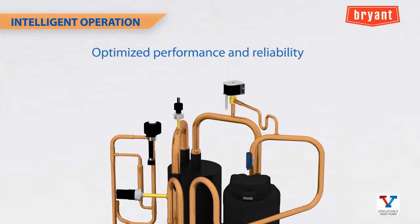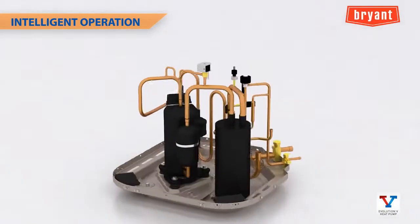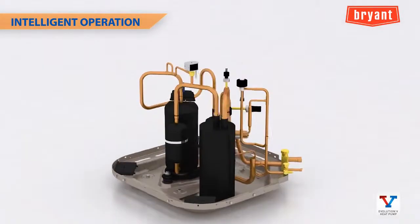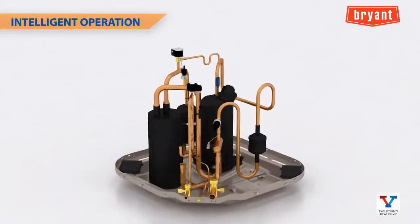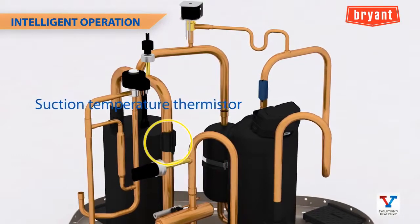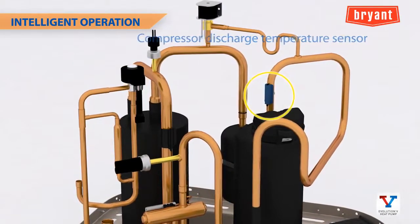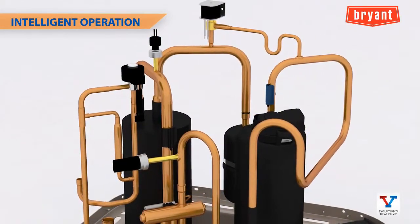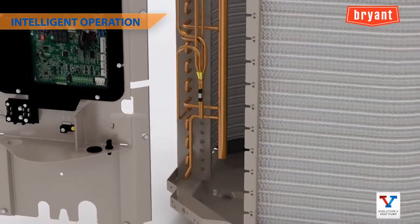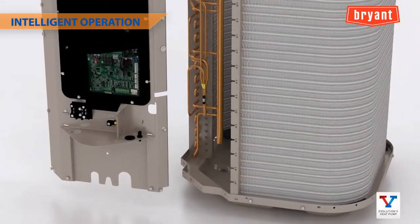Sensing and control of system operating temperatures also play critical roles in performance and reliability. The Evolution V contains temperature sensors constantly monitored for system control, including a suction temperature thermistor to help control the electronic expansion valve, a compressor discharge temperature sensor to guard against overheating, an outdoor temperature sensor monitored by the inverter for compressor speed range control, and a coil temperature sensor used for defrost and other diagnostics.